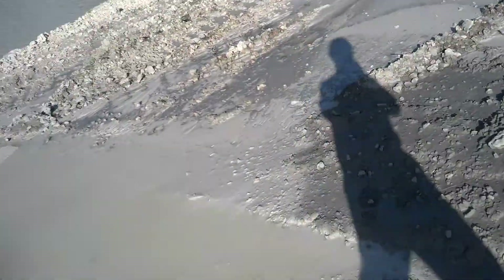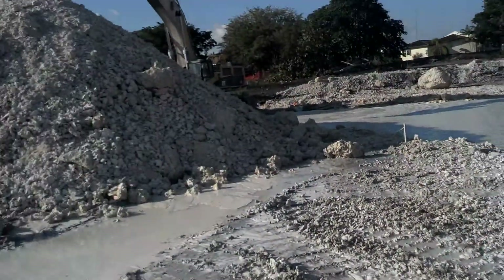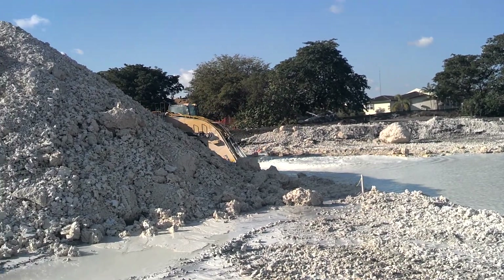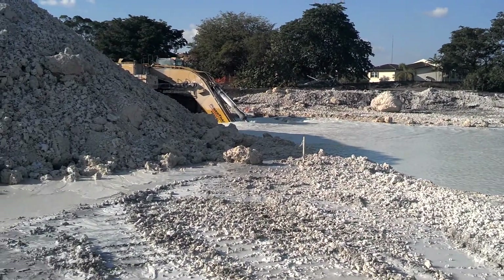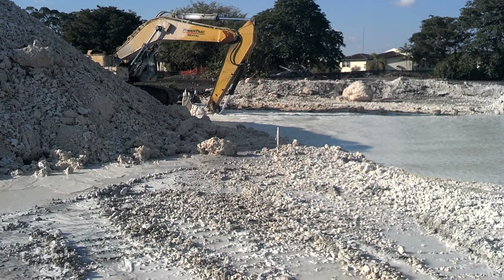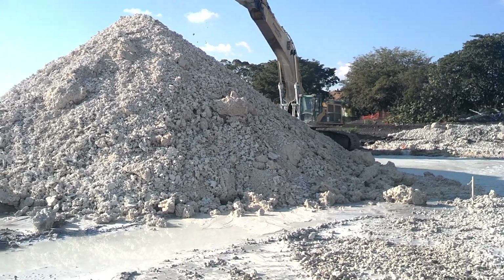I wonder why he stopped going while I was here filming — they're getting nervous. Usually when somebody pulls a camera out on a job site, it's to take pictures of somebody doing something wrong, so that's probably why he's tripping. Look at that long reach going deep down and pulling it out.